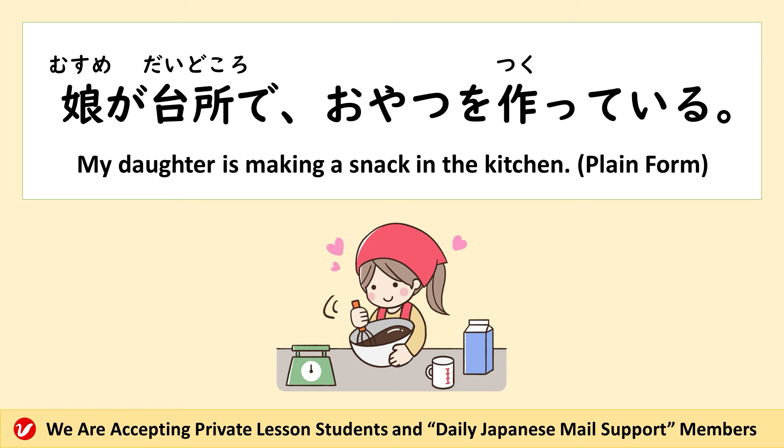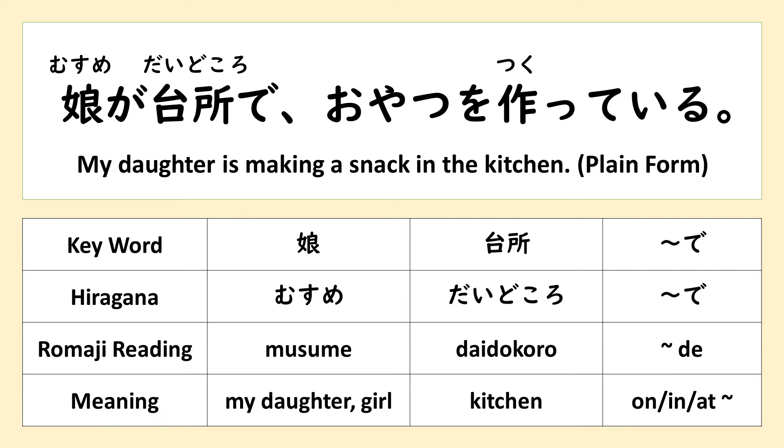娘が台所でおやつを作っている — it means my daughter is making a snack in the kitchen. 娘が台所でおやつを作っている。